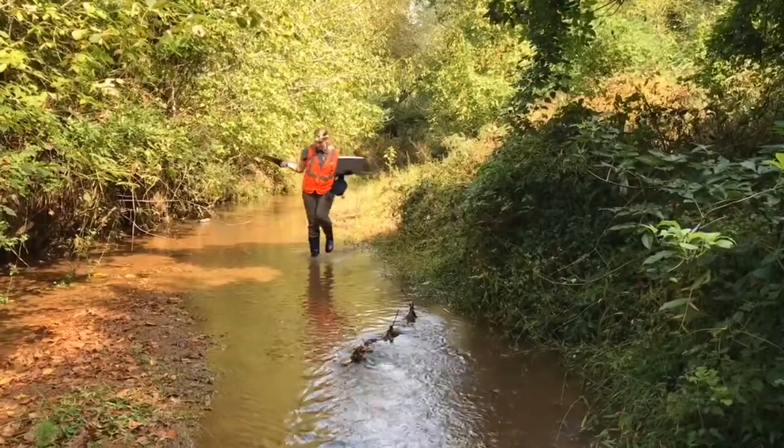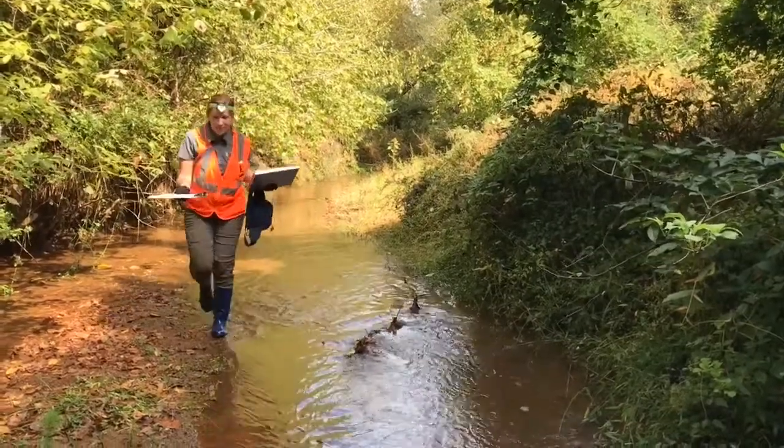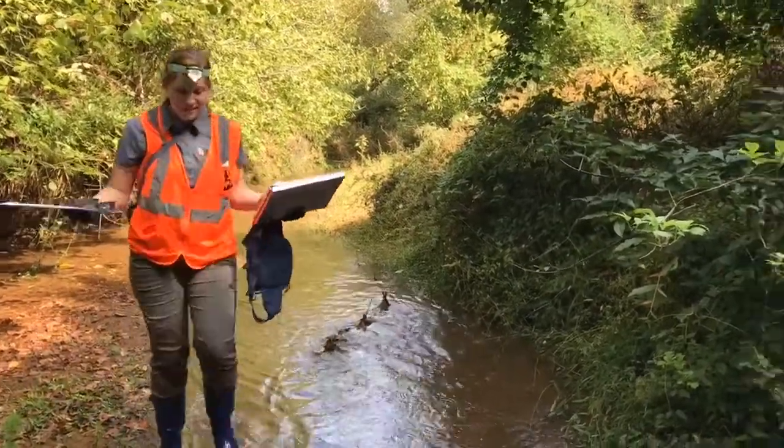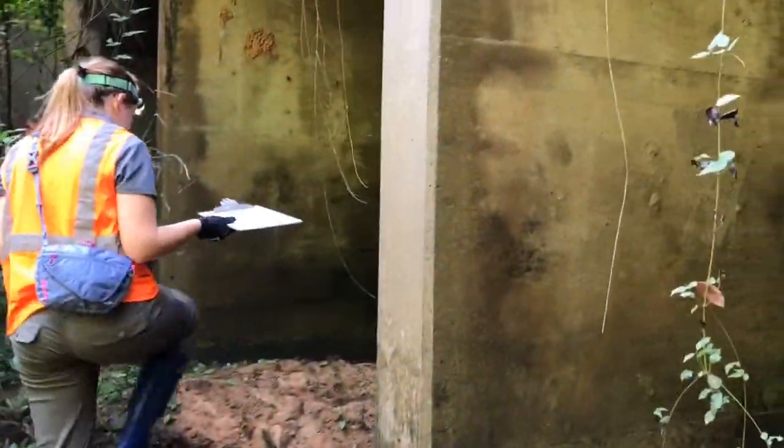I have some rain boots so that my feet don't get wet out here in this creek. I have light so I can see. I have on a reflective vest and then I have on a headlamp so that as I move around I have a good source of light.